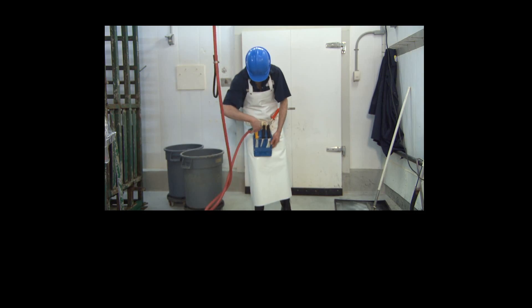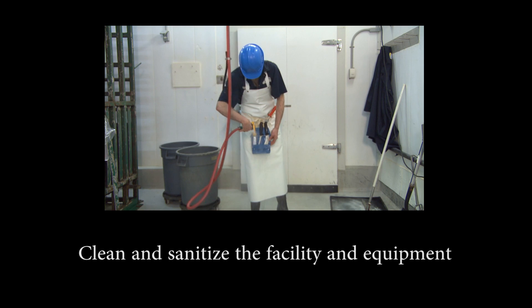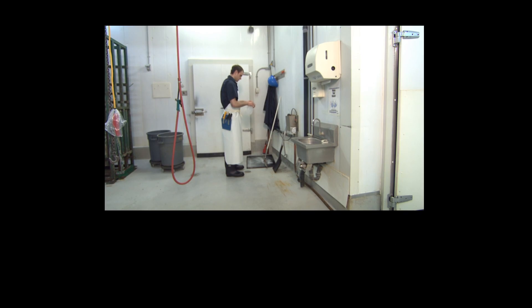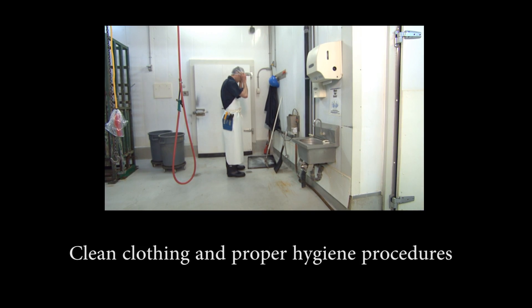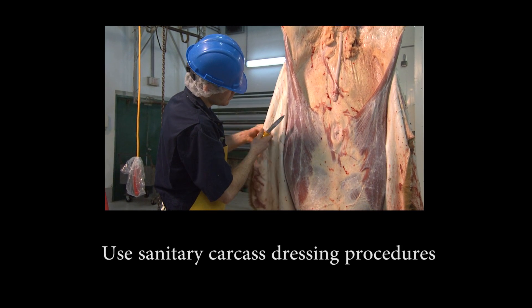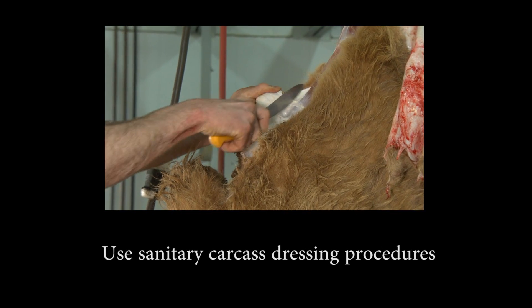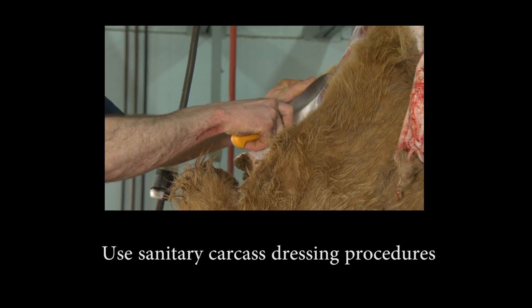There are several steps to follow to ensure food safety in an abattoir. These include cleaning and sanitizing the facility and equipment, workers wearing clean clothing and following proper personal hygiene procedures, and following sanitary carcass dressing procedures to produce a clean carcass. This is particularly important with hide removal and evisceration.